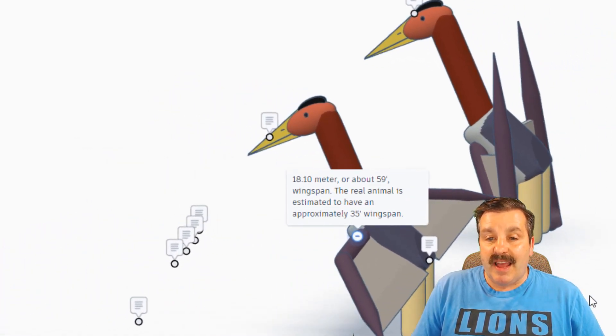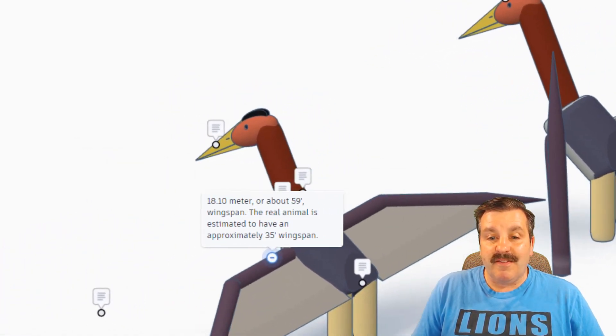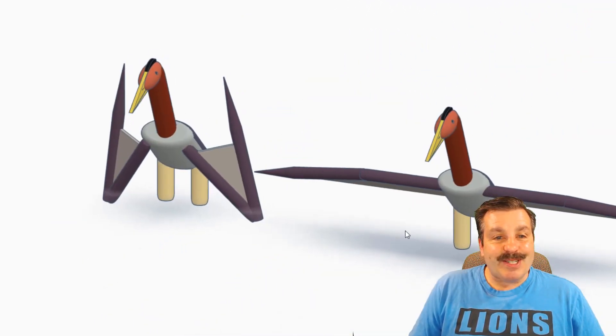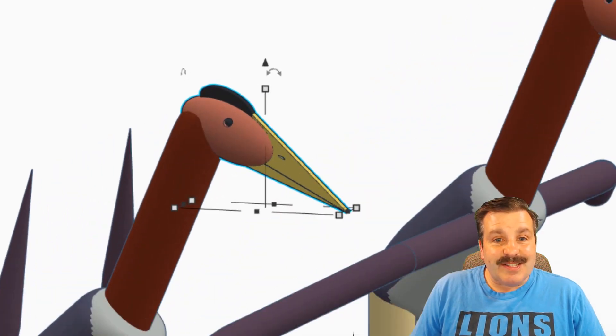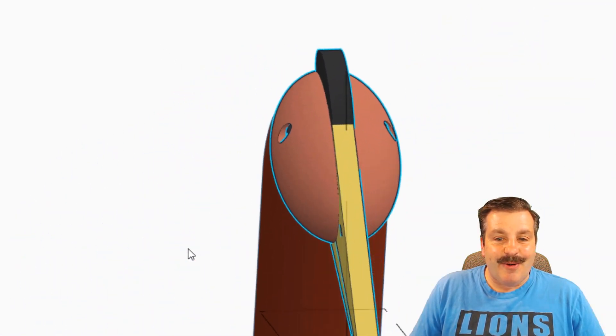The real animal is estimated to have approximately a 35 foot wingspan. I'm going to shut off these notes so we can just appreciate it from all these different angles. Let's zoom in on the head and check that out — oh my gosh, such cool stuff!